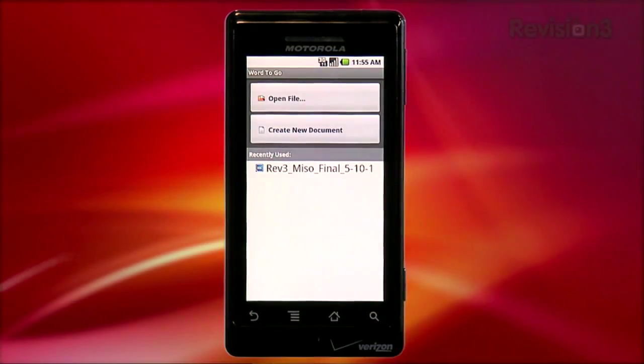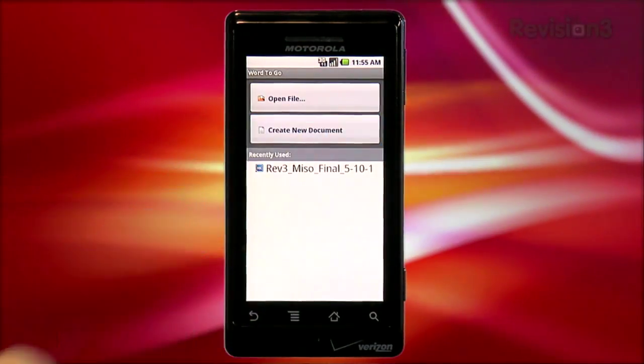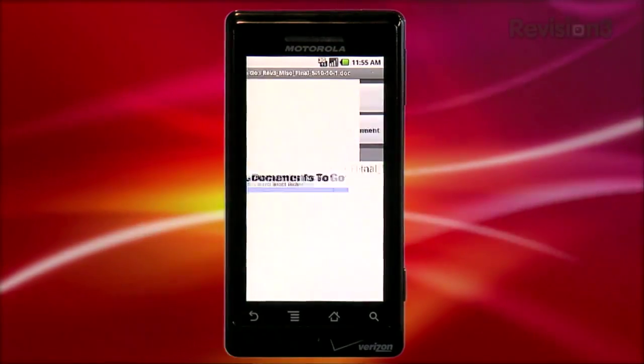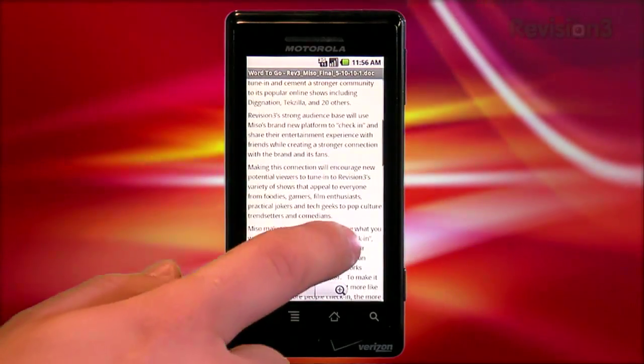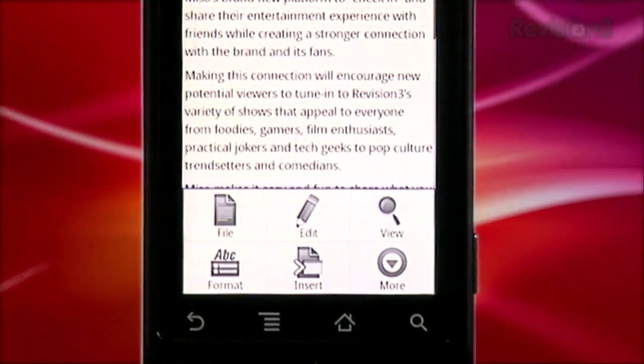Let's start with Word to Go. Tapping the icon presents you with options — you can open an existing file by accessing files on your SD card, or you can create a new document. The app also shows you your most recent documents. Once you've found your document, Documents to Go loads it in the viewer. You can easily scroll through the document with your finger to read it, but there are no controls on the screen.